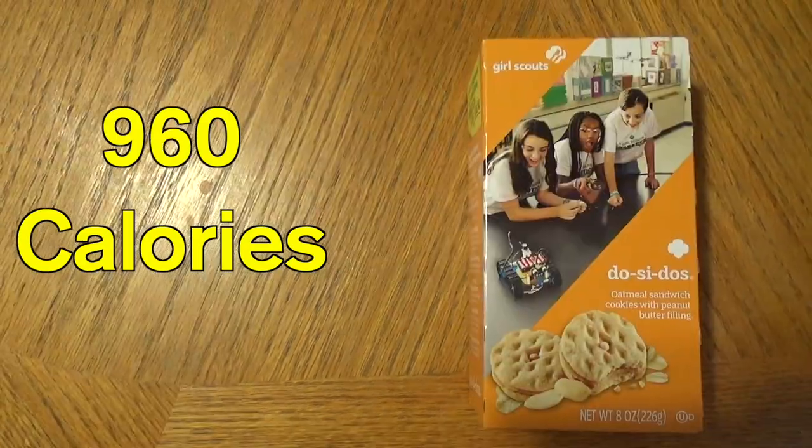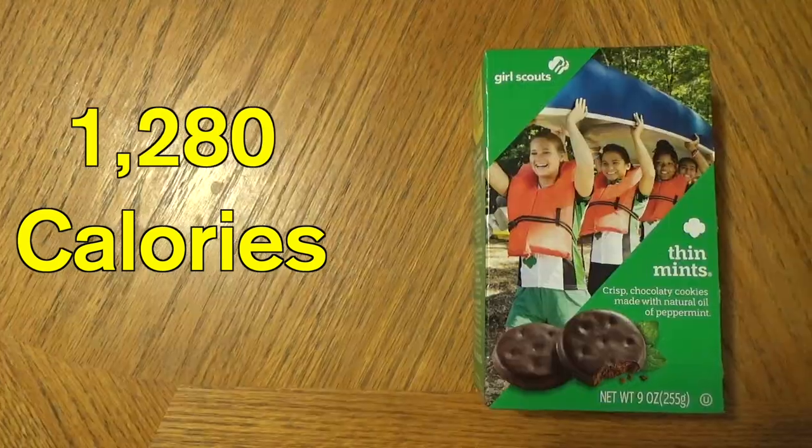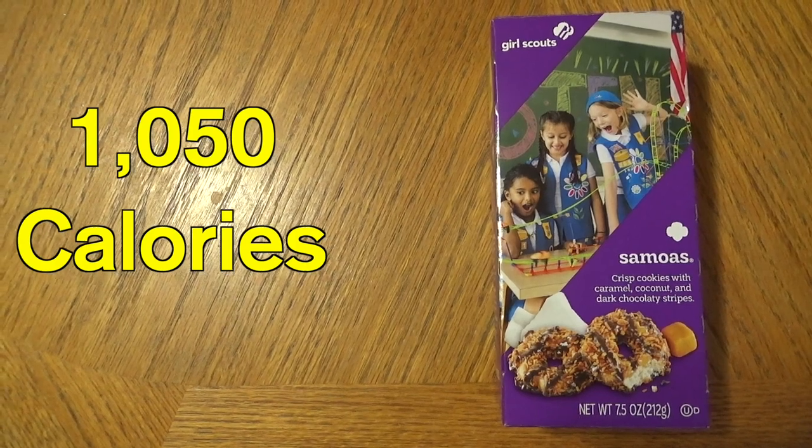Happy Friday everyone, hope you're having a fantastic day! Girl Scout cookie season is underway, so to celebrate I picked up eight boxes of Girl Scout cookies from a table in my community. I've got eight different flavors: toffee-tastic, do-si-dos, tagalongs, trefoils, thin mints, Samoas, lemon-ups, and s'mores.